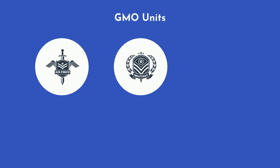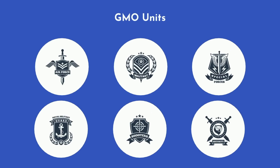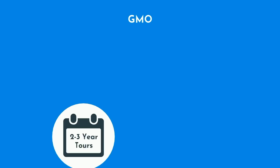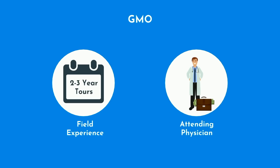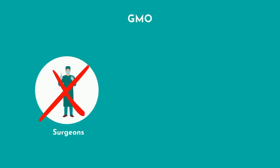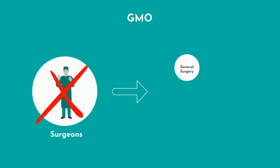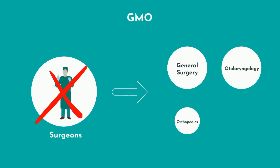GMO units have a wide range, from flight medicine to dive medicine and much more. As a GMO, you can expect significant field experience and even deployment, with tours usually lasting two to three years. During this time, you will be treated and salaried as an attending physician. GMOs are colloquially referred to as surgeons — such as flight surgeon or dive surgeon — however, they are not surgeons.